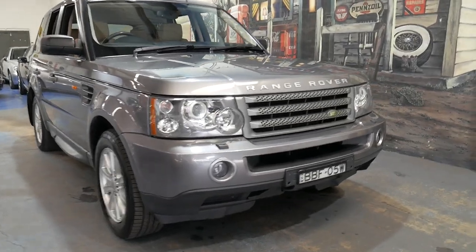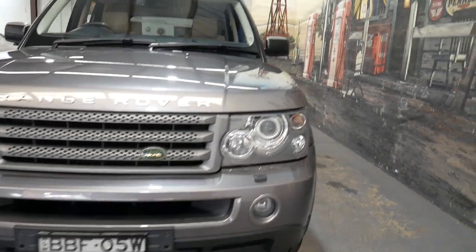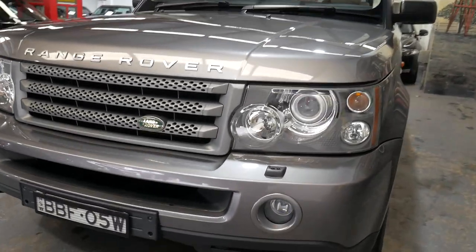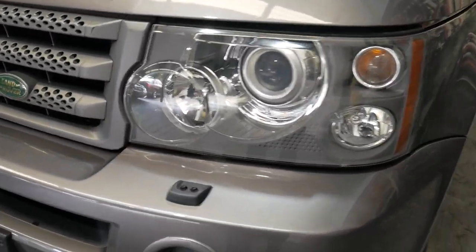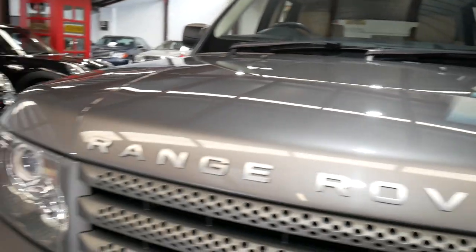Well, a very good morning ladies and gentlemen. What an absolutely gorgeous Range Rover Sport TD V6 we have here. Have a look at the quality and the condition of these lights and the overall paintwork on this car. It's just gorgeous — this lovely metallic grey.